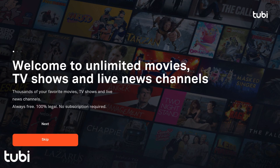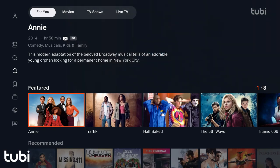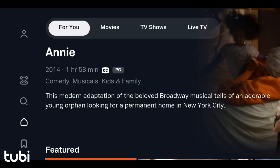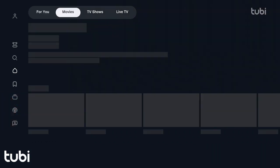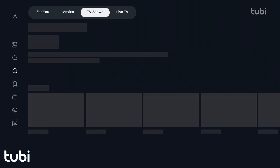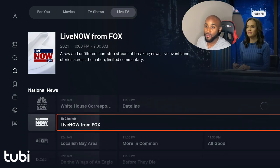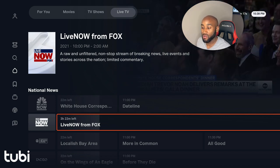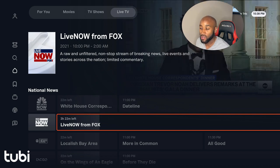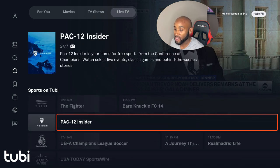The last app on the list is Tubi. You can click skip or continue as a guest without signing up immediately. You're greeted with four buttons at the top: For You, Movies, TV Shows, and Live TV. Most of these free apps have a similar live TV channel lineup, so you can catch up on news and anything else you were looking for when browsing the TV guide.